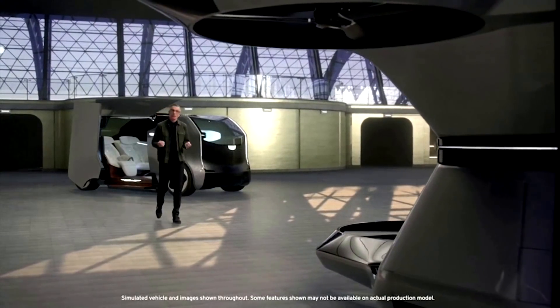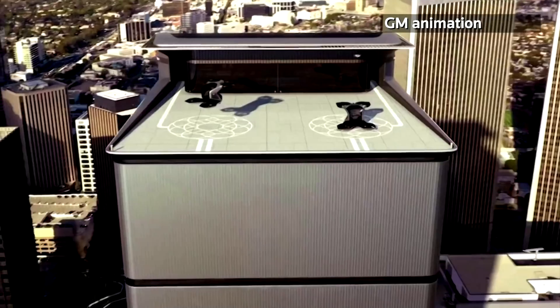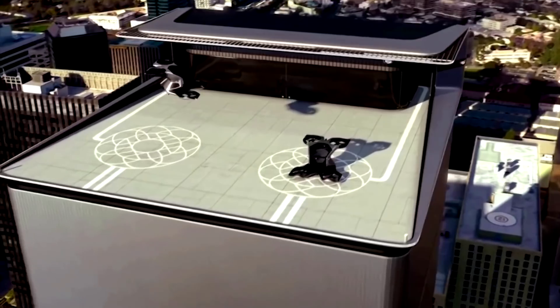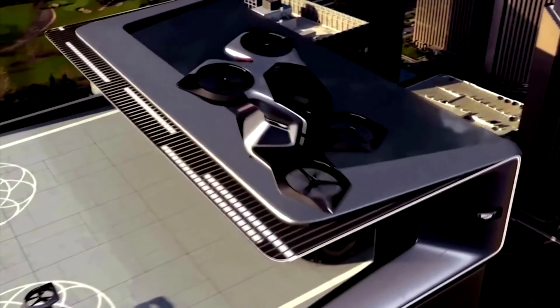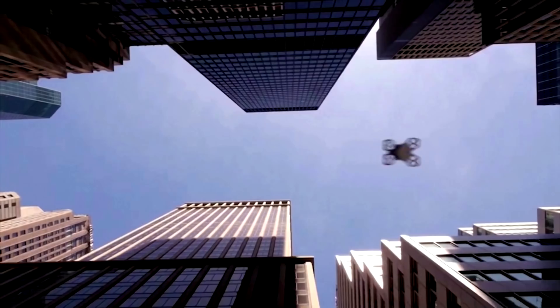The Vertical Takeoff and Landing Drone, or Vertol, is GM's first foray into aerial mobility. You've been at the office and now you need to get to a meeting across town. The Vertol meets you on the roof and drops you at the vertiport closest to your destination. It uses a 90kWh EV motor to power four rotors as well as air-to-air and air-to-ground communications.